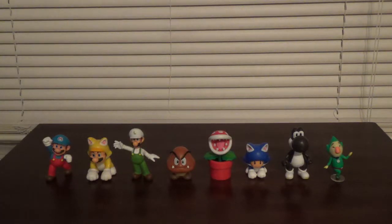Hi guys, it's GameWalkthroughs22 back with another World of Nintendo review. Today we're having a look at the newest wave of 2.5 inch figures. This is Series 2-1 or Wave 7.